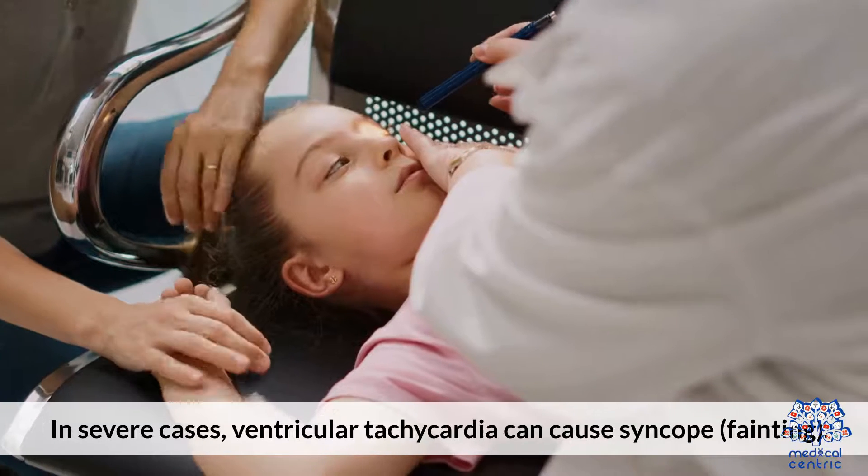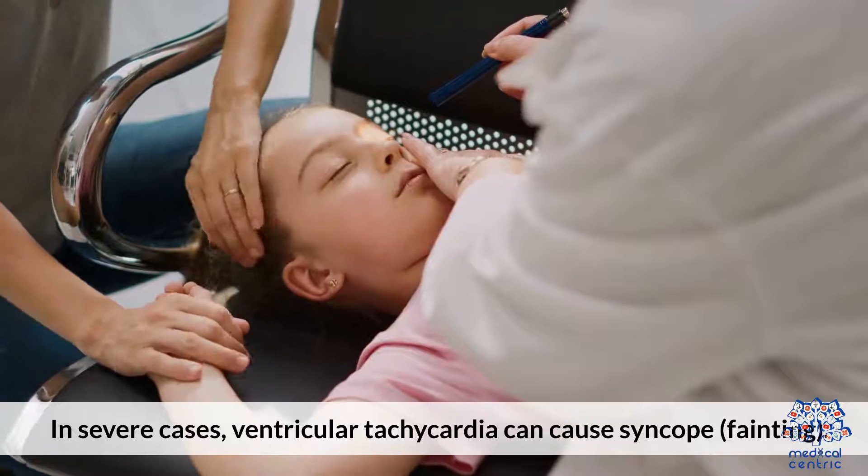Fainting: in severe cases, ventricular tachycardia can cause syncope.